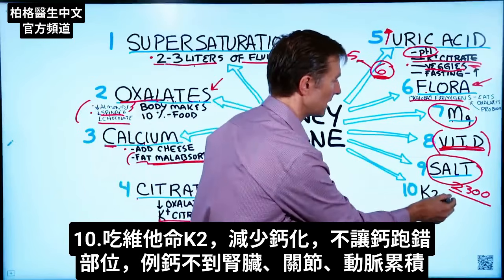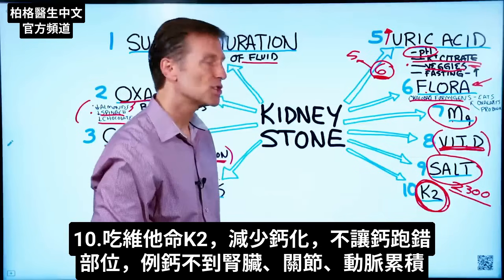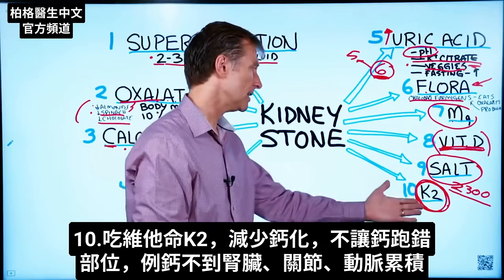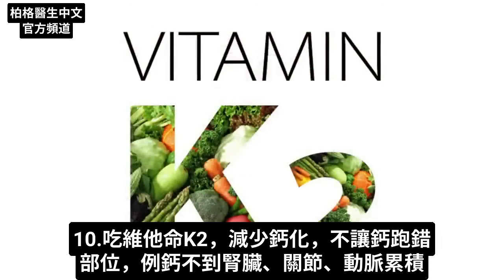And lastly, vitamin K2, which counters calcification in the body. It counters calcium being in the wrong place in soft tissues — not just in the kidney, but in the joints and the arteries. So vitamin K2 is also a valid thing to take in this approach.